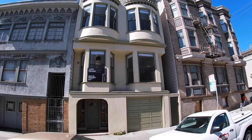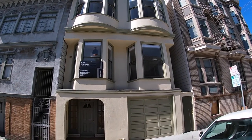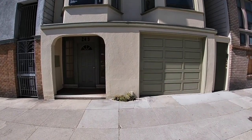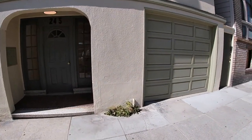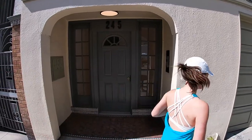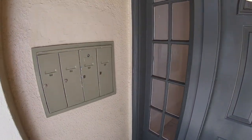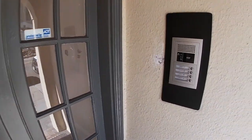Here we are on Scott Street — this is also on the Wiggle bike path — and here's the exterior of the building. You're going to notice that the sign says for sale; this building is no longer for sale and that sign will be coming down. There is a garage on the right — it's a two-car tandem garage for rent. Please see the website for details on that.